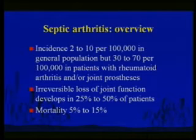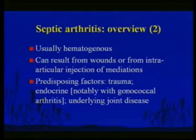Septic arthritis — joints are normally sterile. Infection of a joint is uncommon in the general population but becomes common if you've got rheumatoid arthritis, in which the joint becomes a locus minoris resistentiae, or with a joint implant. This can destroy function of the joint and carry some mortality. Septic arthritis in the community — a red-hot joint — is usually a blood-borne infection, though bacteria can also enter from a wound. It's one of the problems of injecting steroids into joints.